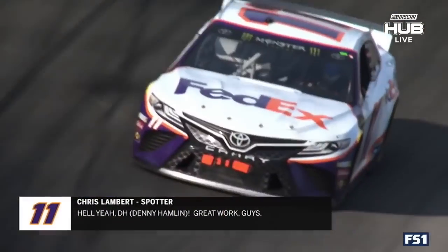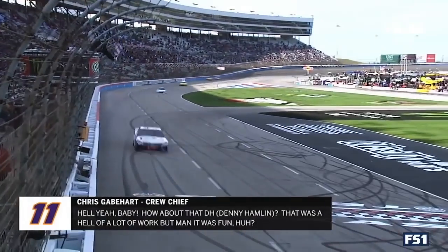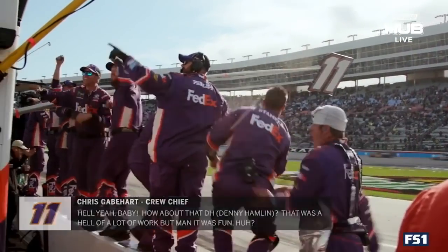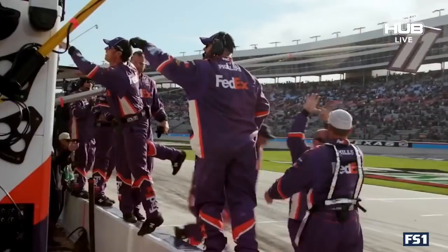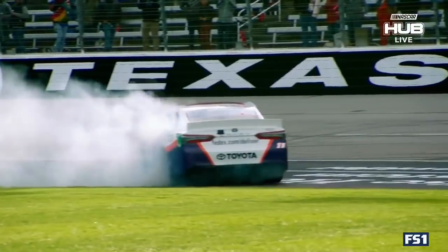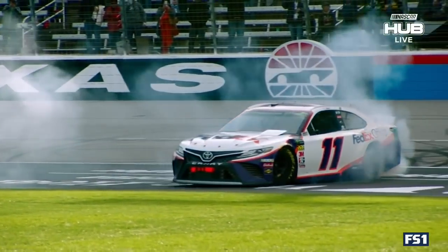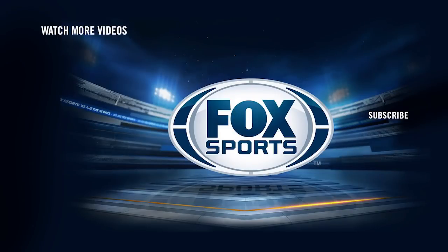Hell yeah, DH! Great work, guys. Hell yeah, baby! How about that, DH? That was a hell of a lot of work, but man, it was fun. Hell yeah, baby. We'll be right back.